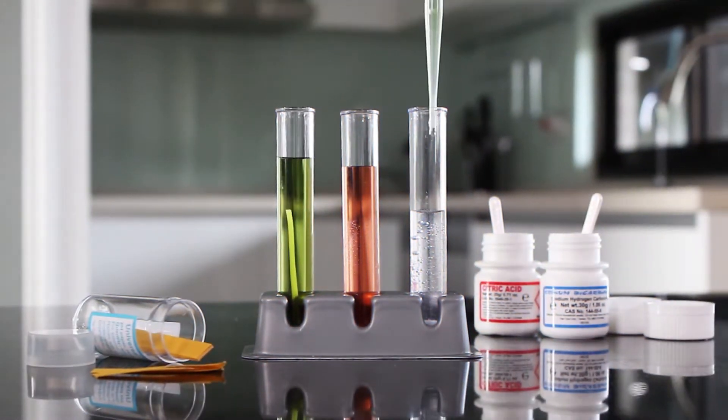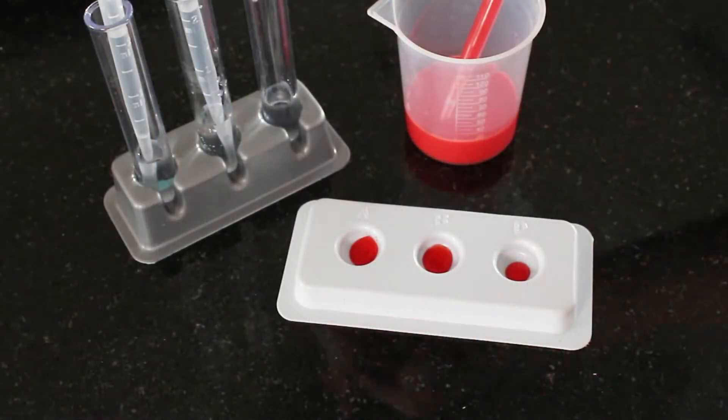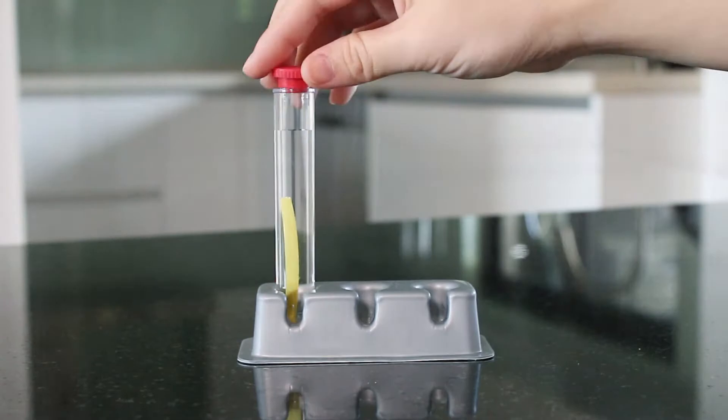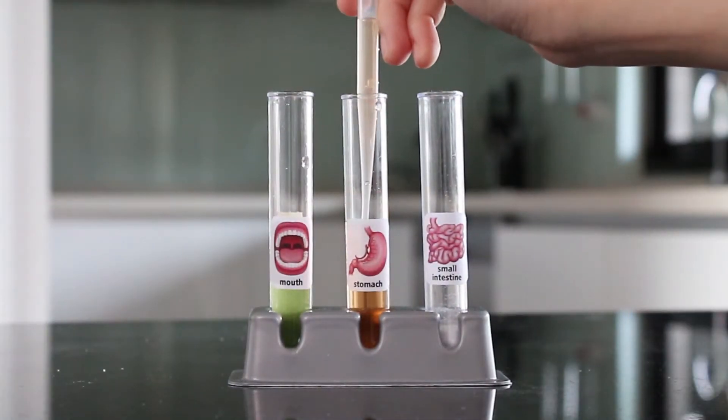Learn real laboratory skills using the lab equipment and included chemicals. Mix up some fake blood for a blood typing simulation, add the reagents, and interpret the results. Make solutions and a pH indicator to create a test tube digestive system.